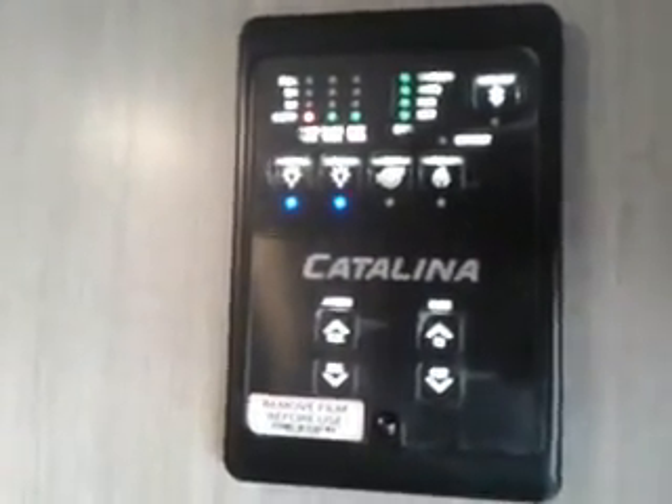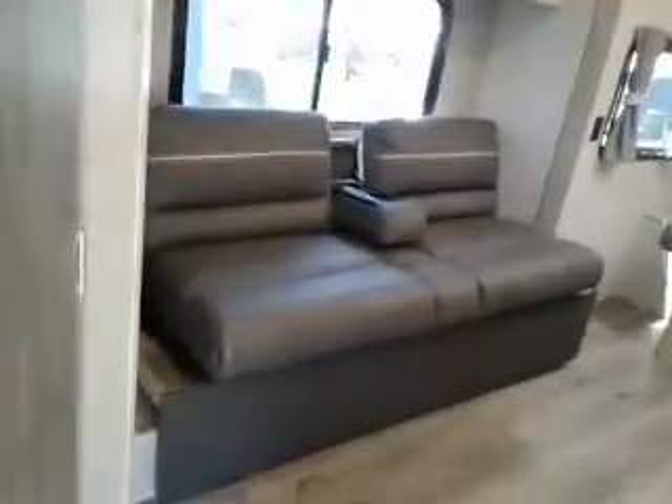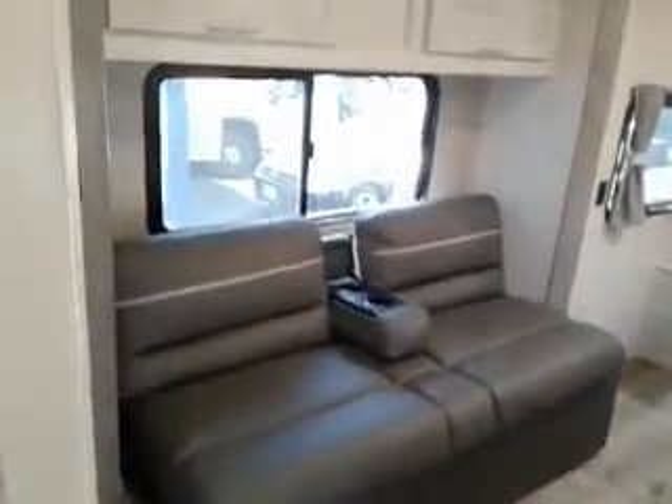Now here's our control panel. It's motion activated, so when you walk by the lights come up, and you can also control this unit with your phone — there's an app for that. Slides, awnings, things like that. There's our slide.